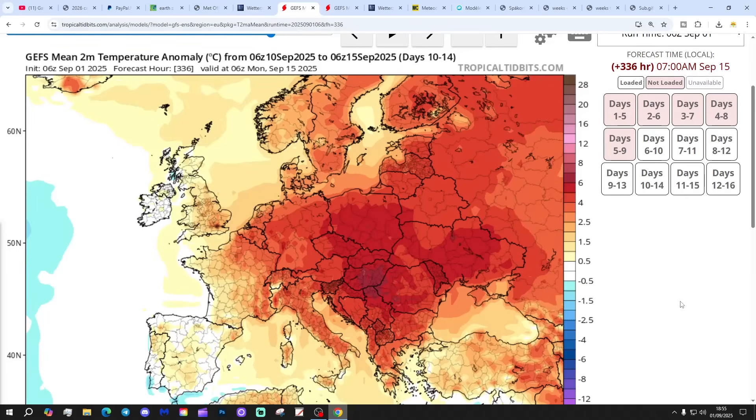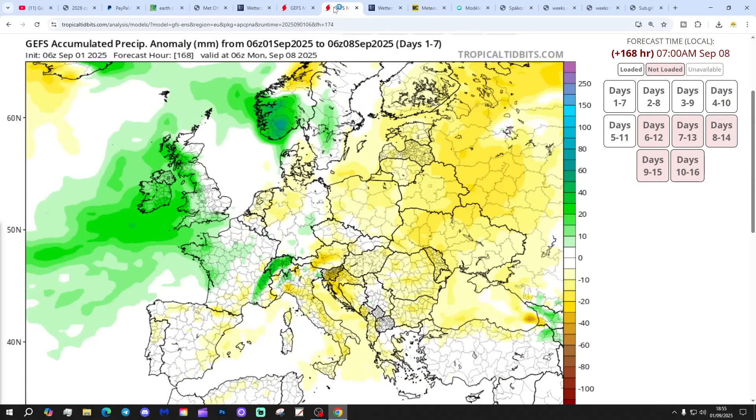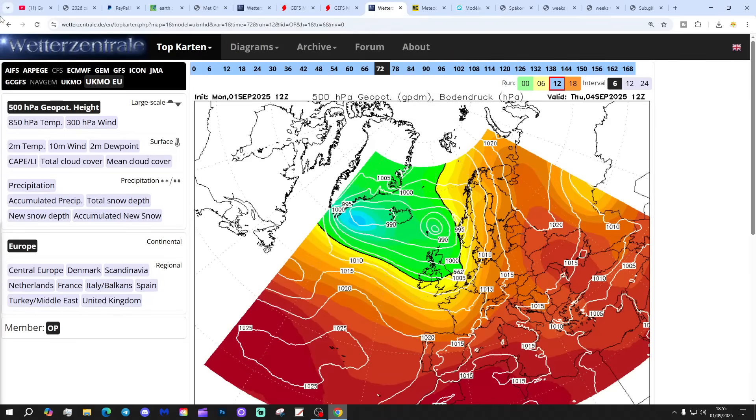Temperature anomalies for the next five days are coming out close to average across many parts of the country. Precipitation anomalies show wetter than average in the west, and drier or near normal further eastward.